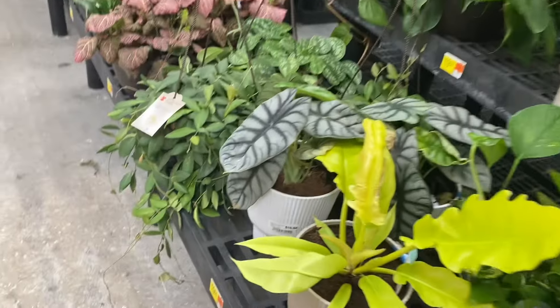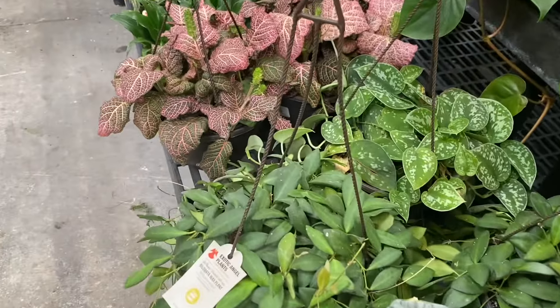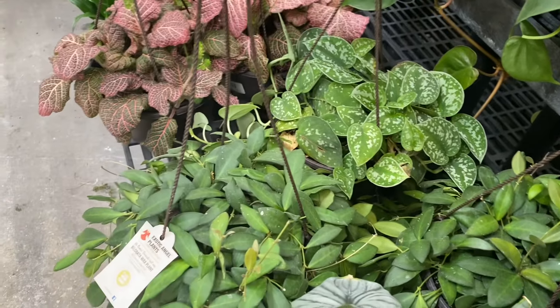Wait — this one is not something you see all the time. Some nice Scindapsus here — a little bit of everything back here.